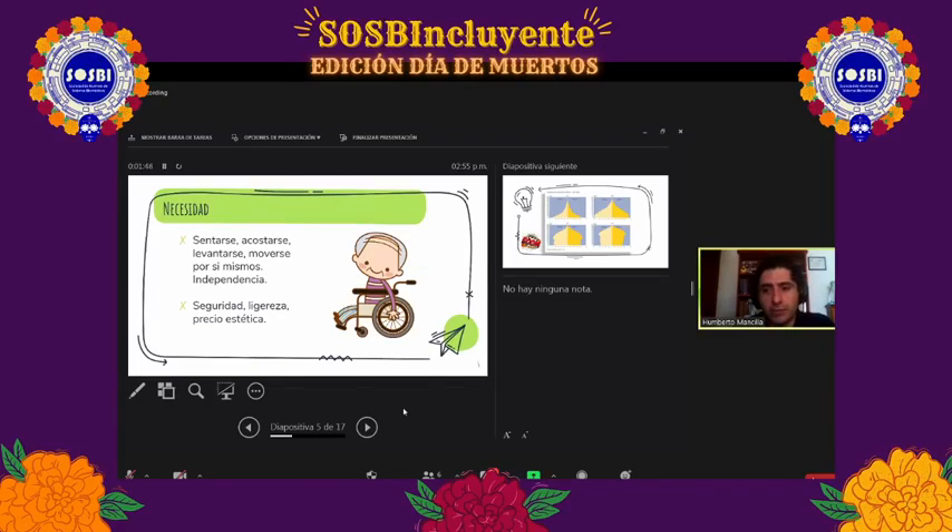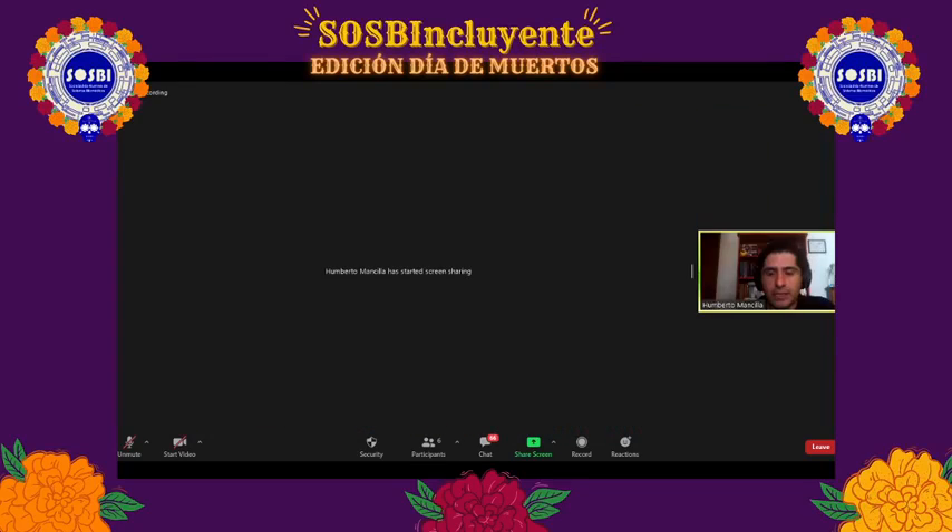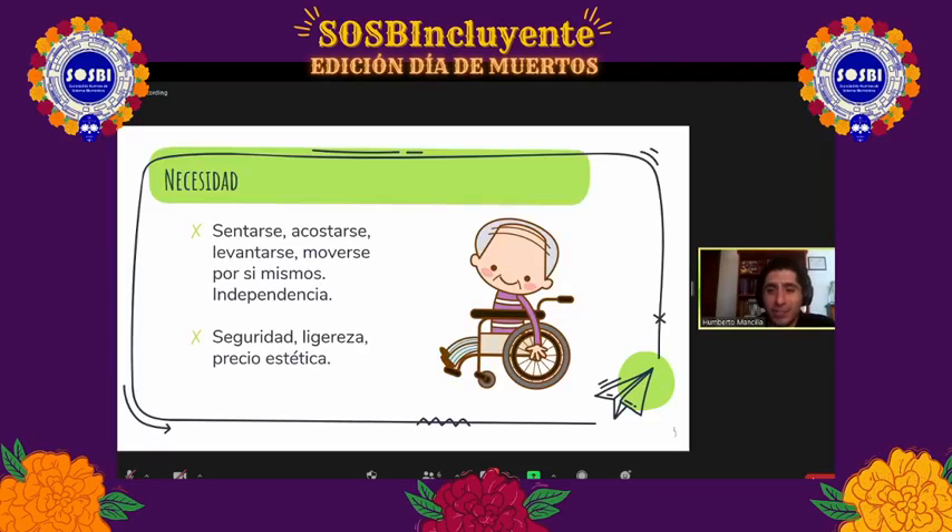Al final de cuentas ese dispositivo, el bastón, la andadera, lo que se haya diseñado para mejorar la vida de la persona de la tercera edad, termina en un rincón siendo perchero para los trapos. Lo importante en estos casos es considerar la voz del cliente. Tenemos que acercarnos mucho al usuario, y más adelante les mostraré un caso muy particular en el que estamos trabajando actualmente, donde verán que no atender lo que el usuario está pensando provoca ese disgusto por el uso de nuestros aparatos.